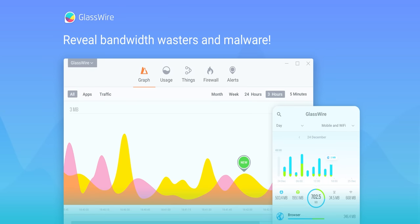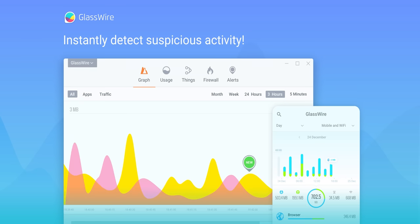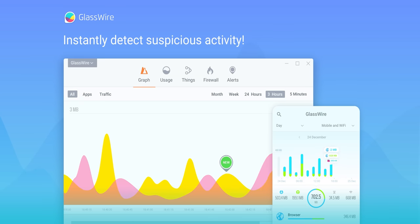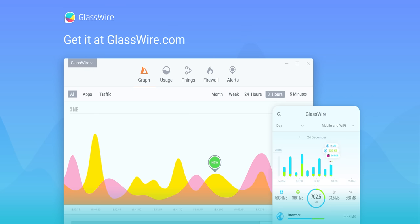With GlassWire, you can instantly see your current and past network activity, detect malware, and block badly behaving apps on your PC or Android device. Use offer code Linus to get 25% off GlassWire at the link below.